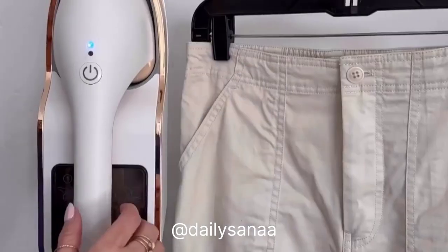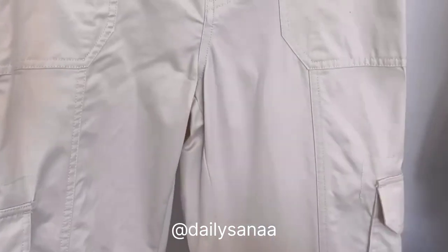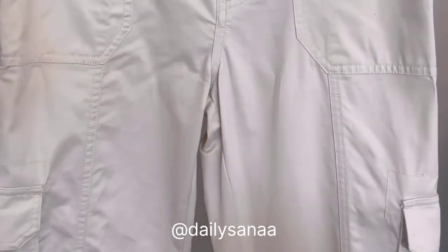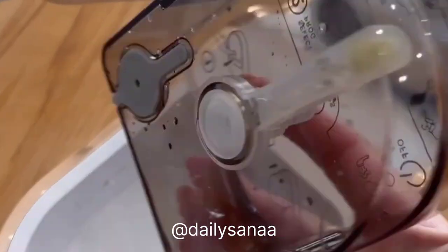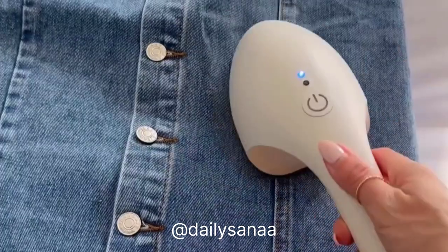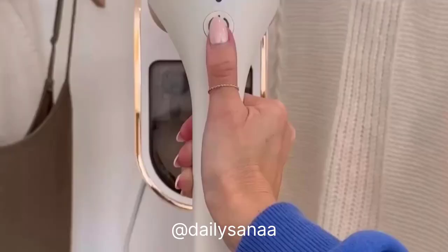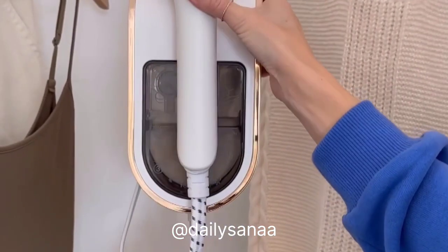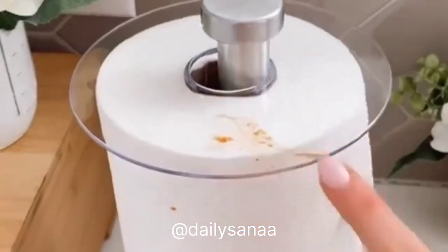This garment steamer can be hung in your closet for easy reach — it heats up in 30 seconds and works as both a steamer and iron. It comes with a brush attachment and heat glove, which work great for removing pet hair from linen curtains and smoothing out wrinkles. It has a 35-minute run time, is leak-proof so no water spots on fabrics, and has an auto shut-off after five minutes when not in use.